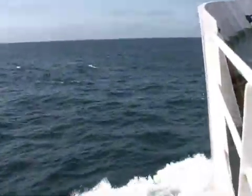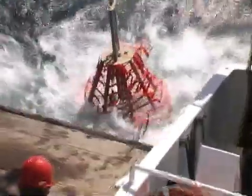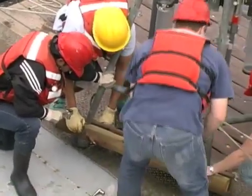Equipped with some of the most advanced bottom sampling equipment in the world, the Point Sur spent three weeks probing some of the deepest recesses off the western continental shelf and captured dozens of samples from sea bottoms never before explored by scientists.